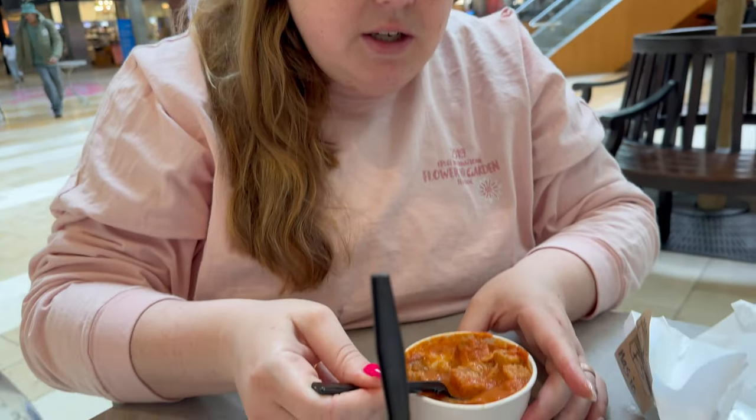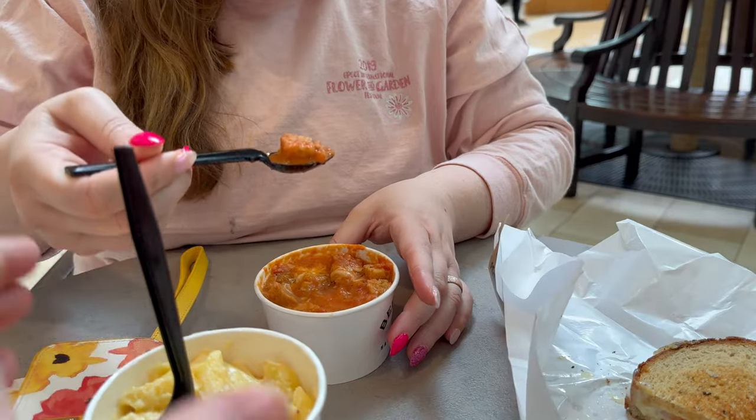I'm going to try the soup alone with some croutons and a little bit of cheese. Wow. That is a good, good tomato soup. It's not too much on the acidic side, a little bit salty. You've got nice little chunks of tomatoes in here. It's almost like a tomato bisque more than a tomato soup. It's not too watery.